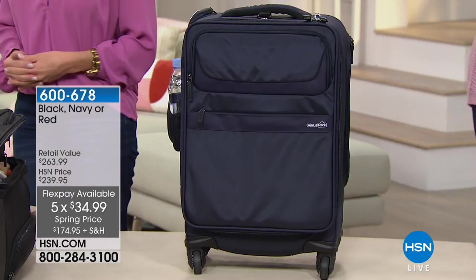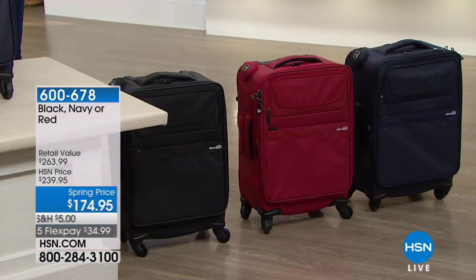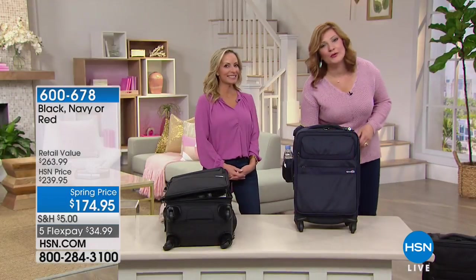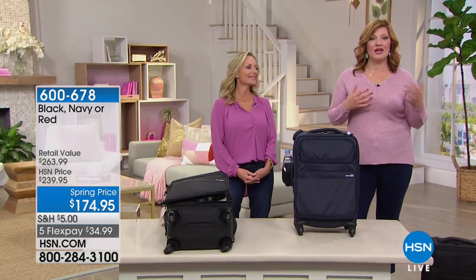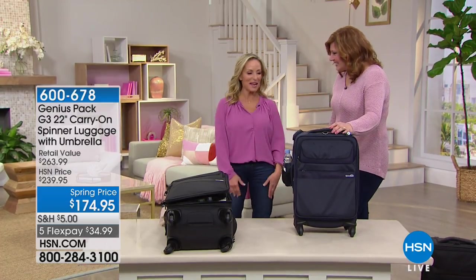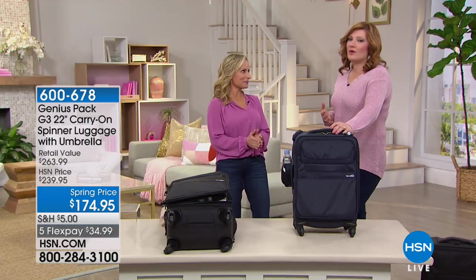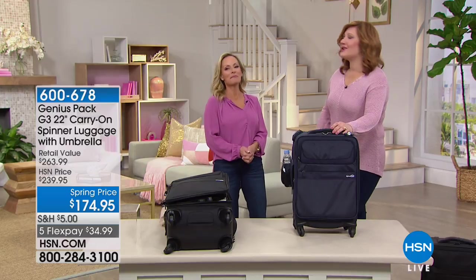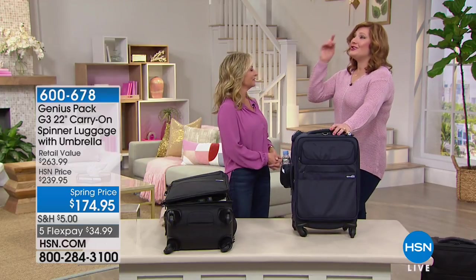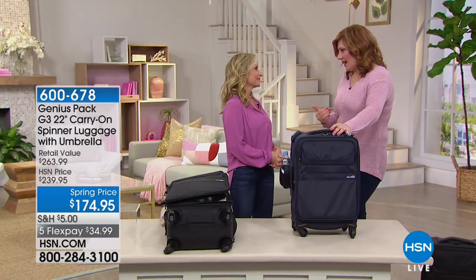We've got beautiful colors available: classic navy, black, and red. Marcy McKenna is joining us — she's an inventor, an entrepreneur, and our home and travel expert. When it comes to traveling, let's be honest: packing is always such a pain, and so are the luggage fees. Think about it: just five monthly installments of $34.99 is going to save you because you don't have to check your bag anymore. Baggage fees — if you check one bag, you're spending $50 round trip; two bags is $120. It's crazy.